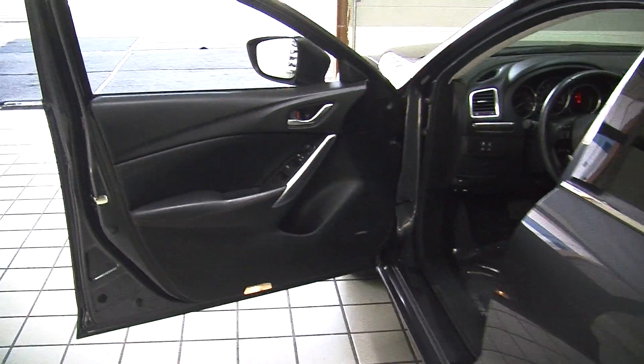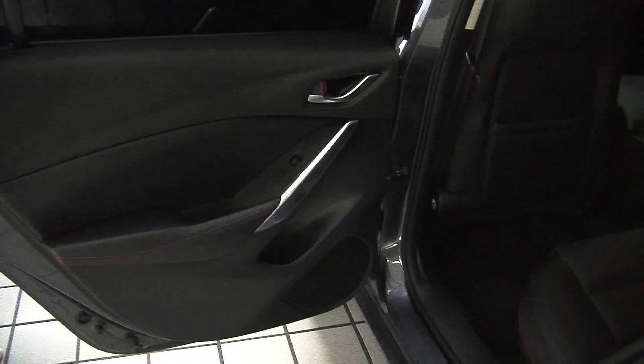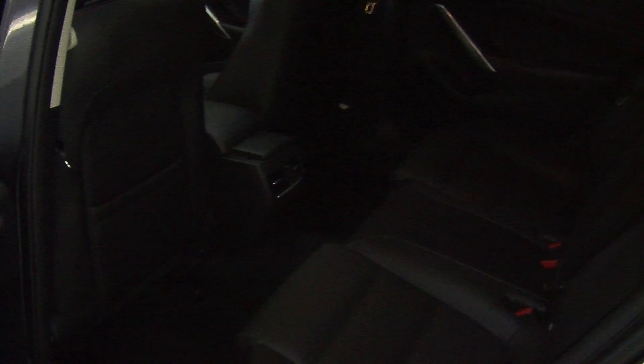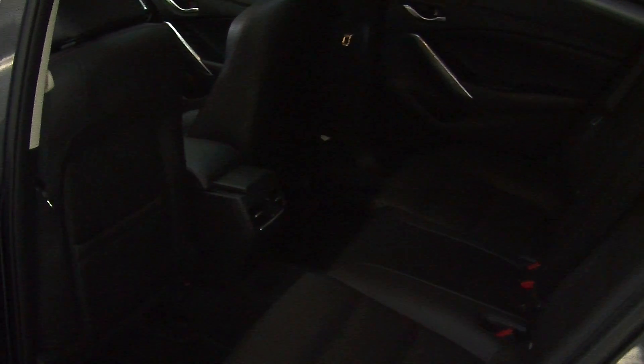Nice and convenient for the driver. It comes with all of the power options: windows, locks, mirrors and seats. It does have a Bose surround system. Comfortably seats three there in the back. Plenty of legroom as you can see.